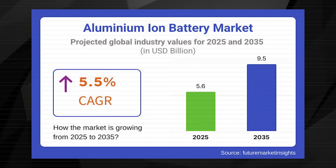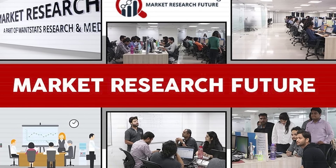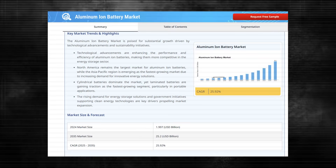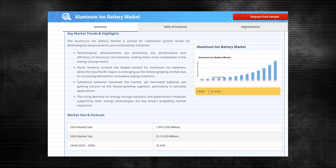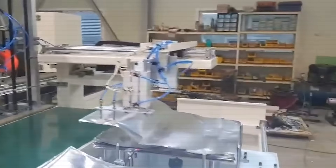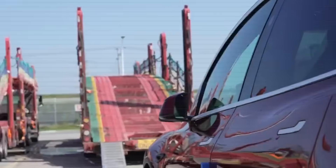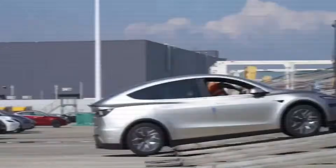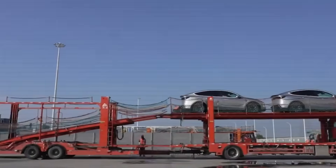However, market research from Future paints a far more aggressive picture: the market could climb from $2.0 billion in 2024 to $25.2 billion by 2035, reflecting a compound annual growth rate of 25.9%. These differing forecasts reveal a fundamental truth — no one really knows how quickly aluminum-ion technology will mature. What is clear is that demand for next-generation batteries is real, driven by soaring EV sales, tightening resource supply chains, and the quest for safer, more affordable alternatives to lithium-ion.